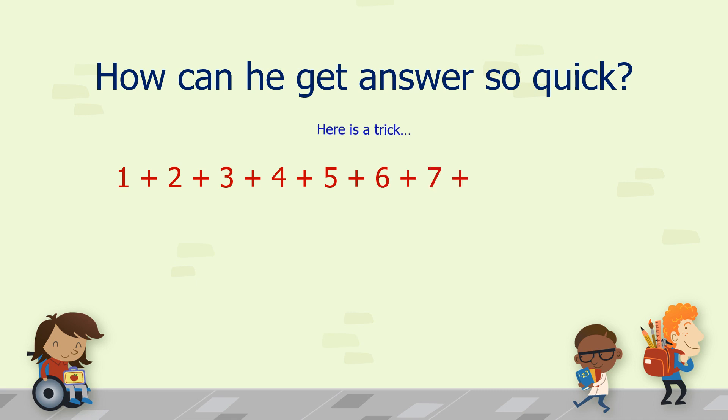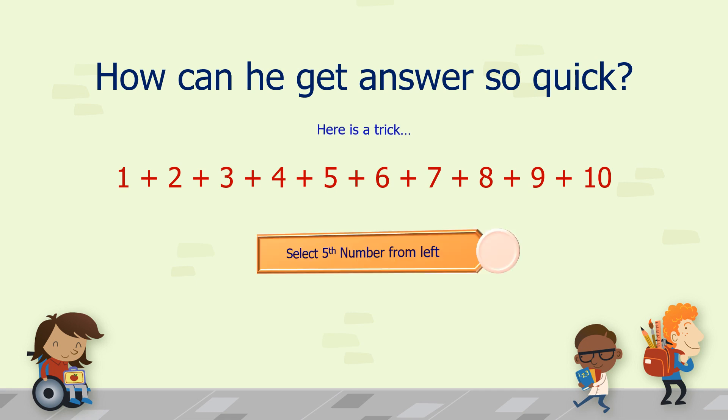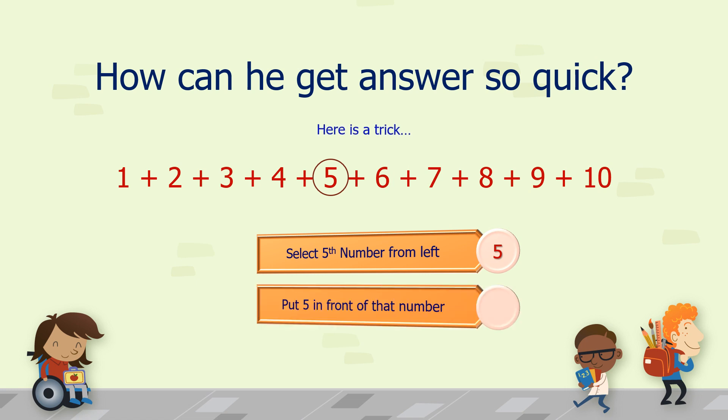Here is a trick. Our series is 1 to 10. Select the 5th number from the left — the 5th number from the left is 5. Put 5 in front of that number, so our answer will be 55.